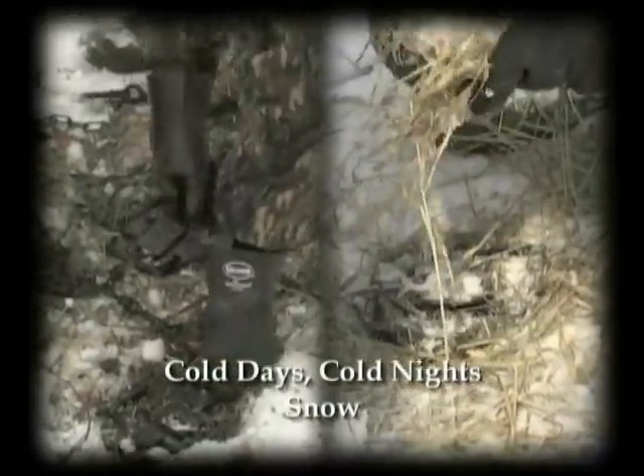One of the main things to remember when it comes to winter trapping is your traps must be working. See all this ice and crust? That's bad.